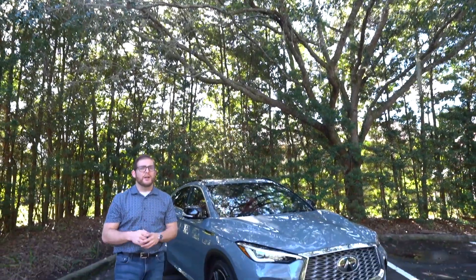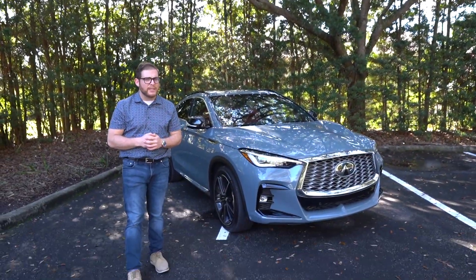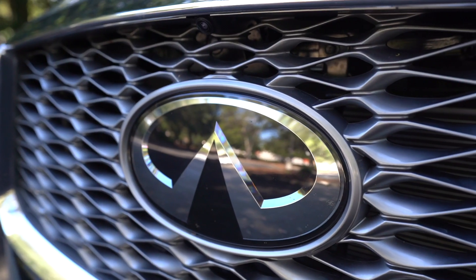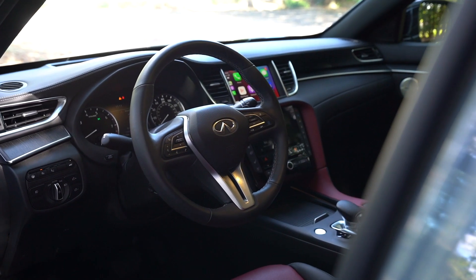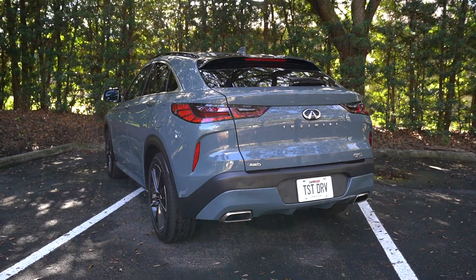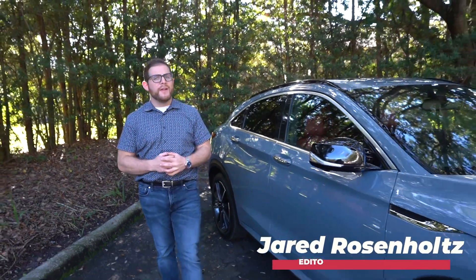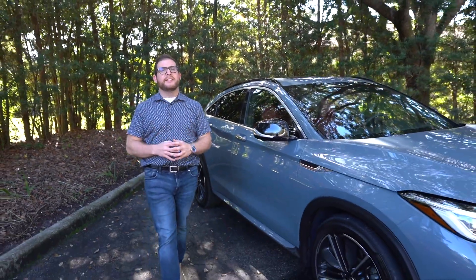Infiniti's latest crossover is a stunner, but is it the right product at the wrong time? Jared here with CarBuzz.com. BMW introduced us to the idea of an SUV coupe way back in 2007 with the X6.